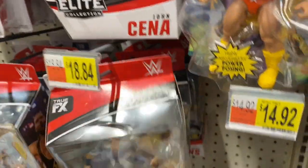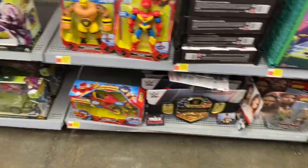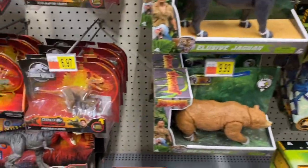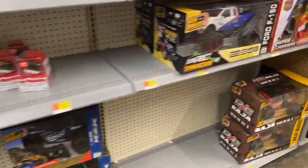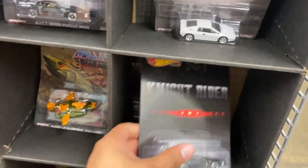It looks like they don't have Christian — they already took him, might have been a chase. But they do have a lot of Masters of the Universe and title belts. They also have a lot of Jurassic Park. I normally don't come to this Walmart because it's 30 minutes away, but they have some cool Hot Wheels too.